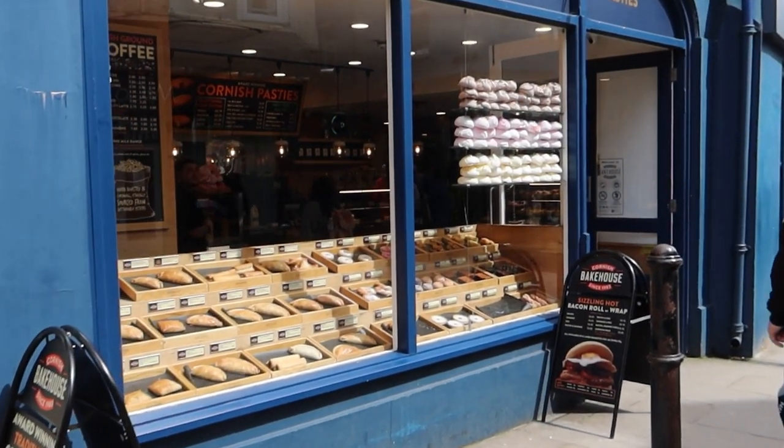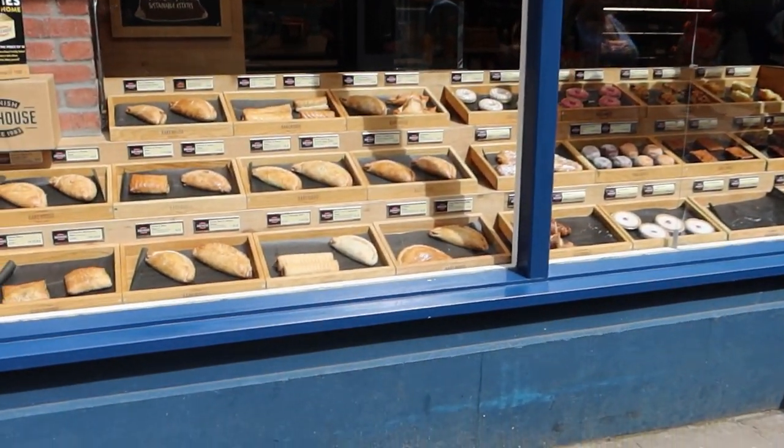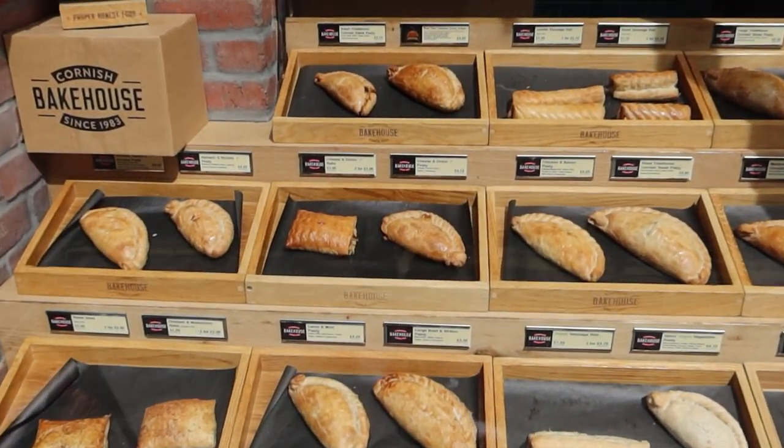When visiting Tenby, I like to come in here for lunch. They do lots of different things — baguettes, jacket potatoes, and of course lots of different pasties in here.